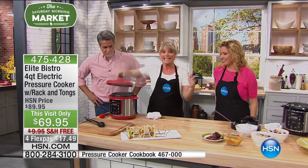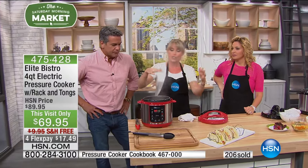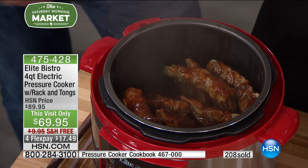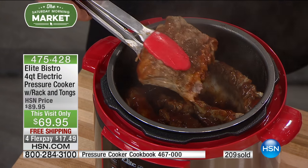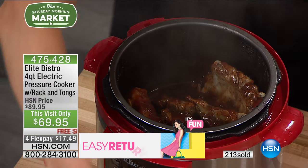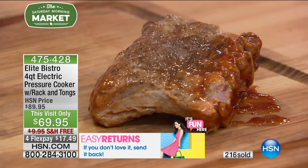The Elite Bistro line is number one for a reason — we outsell chef brand pressure cookers. It's the perfect size: great for sides but also for hearty, beautiful meals. If you're a rib snob — or your spouse is — we need a cleaver to cut these ribs.